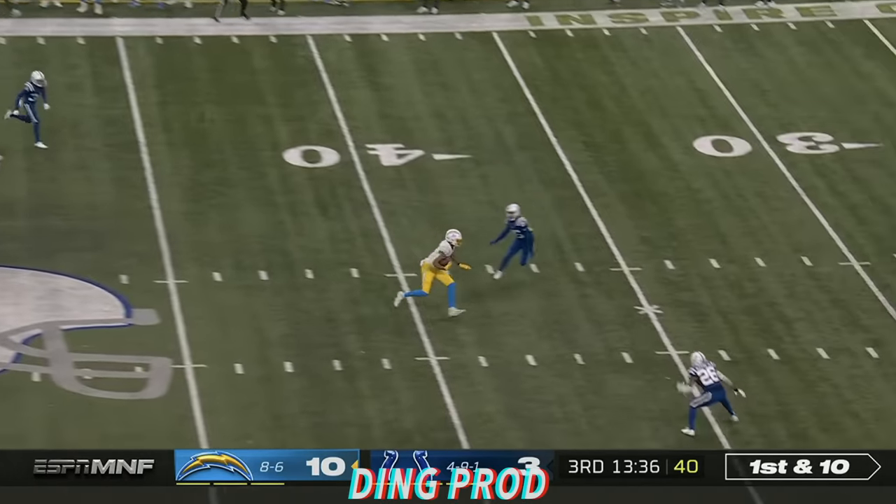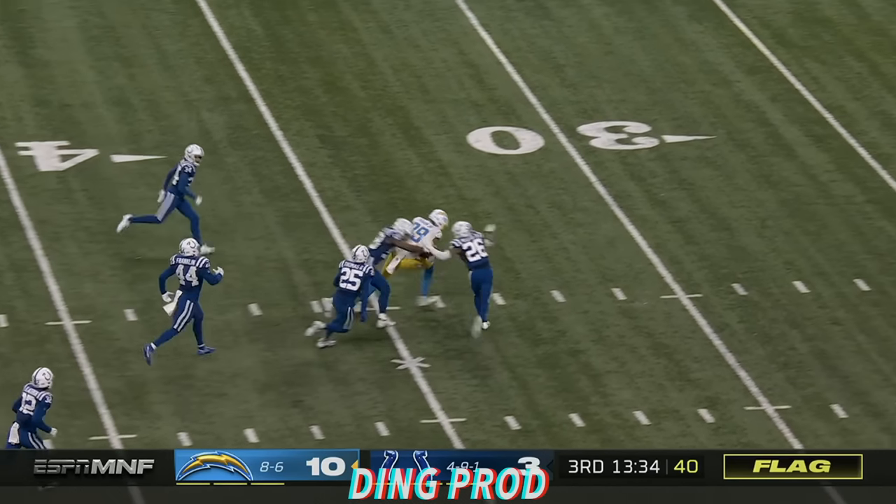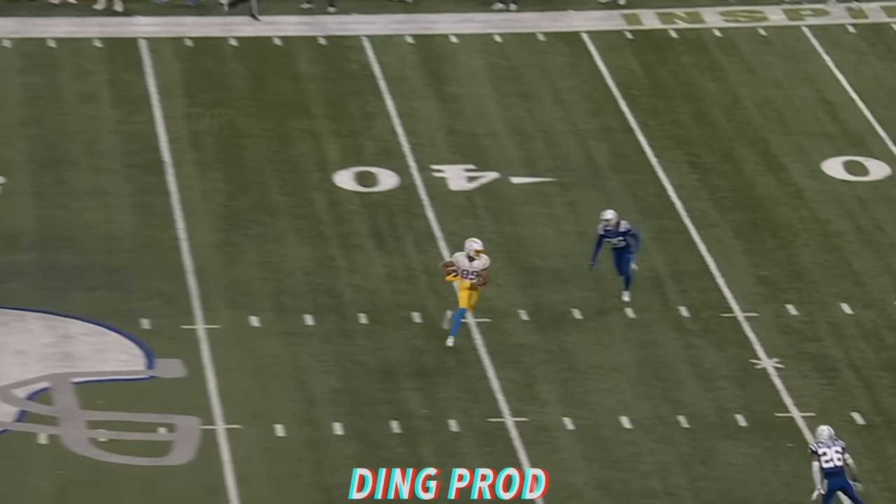Herbert steps up, he's got Parham. Flag is down in the offensive backfield, and Parham is down near the 30.